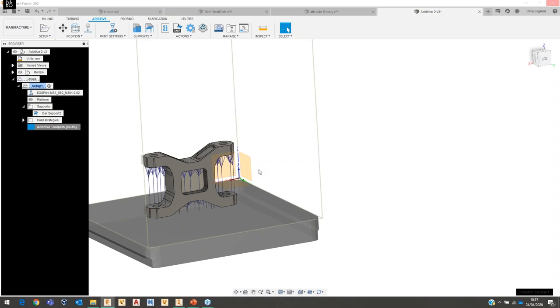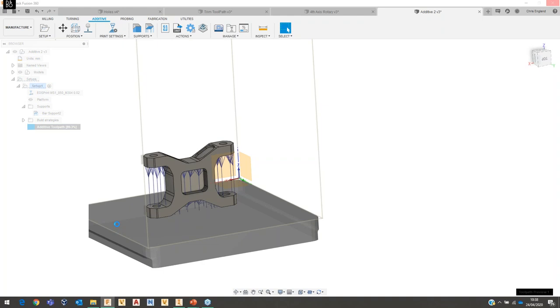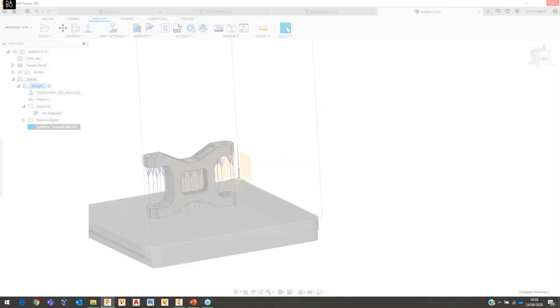As always with a live presentation it all works fine in practice and then takes a bit longer on the day, but we'll get there. The additive simulation works layer by layer — you can drag the slider to skip to a certain point and see how the model builds up. For export we can generate and export the toolpath to a 3MF file, which is one of the native 3D print formats for metal bed printers that we wouldn't have had in previous versions, and we can still export to STL for other printers.